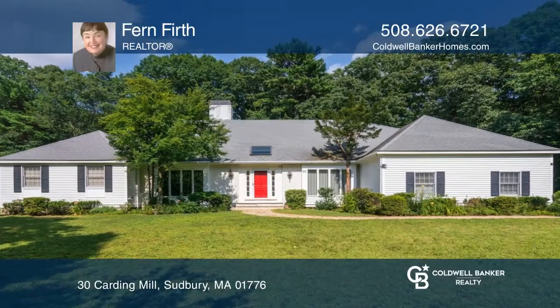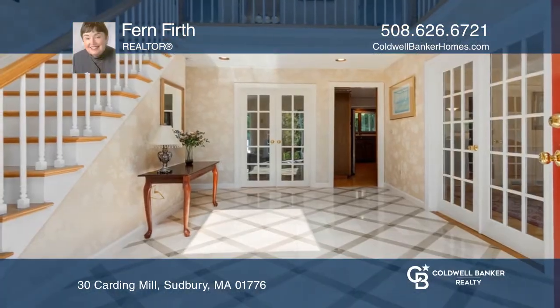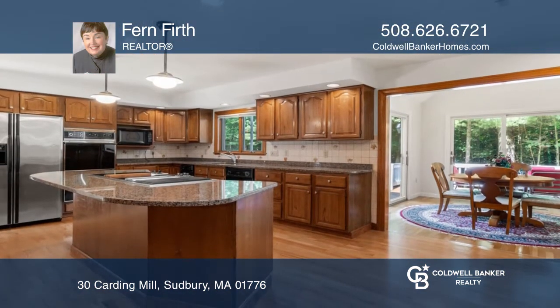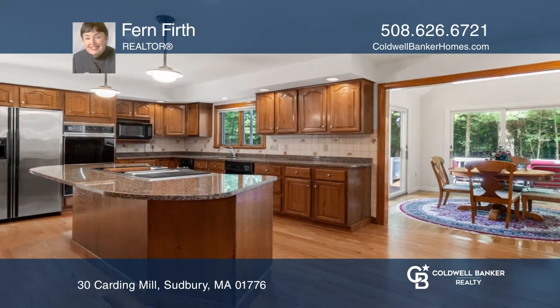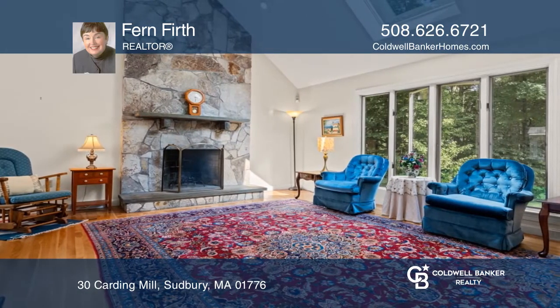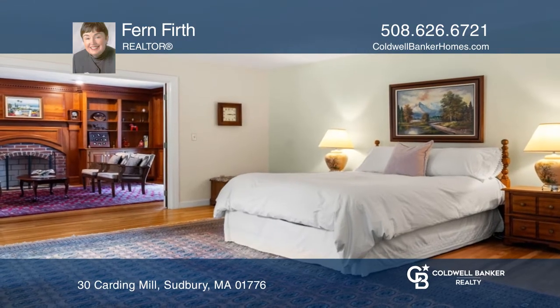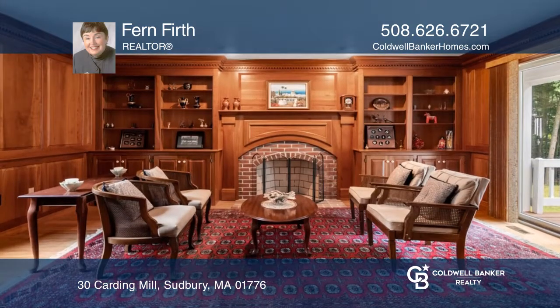An impressive two-story marble foyer greets you as you enter this enchanting five-bedroom home in a premier neighborhood. Features include a chef's kitchen with a spacious granite island and sun-filled breakfast room, cathedral ceiling family room with a stone fireplace, and expansive master suite with an adjoining office.